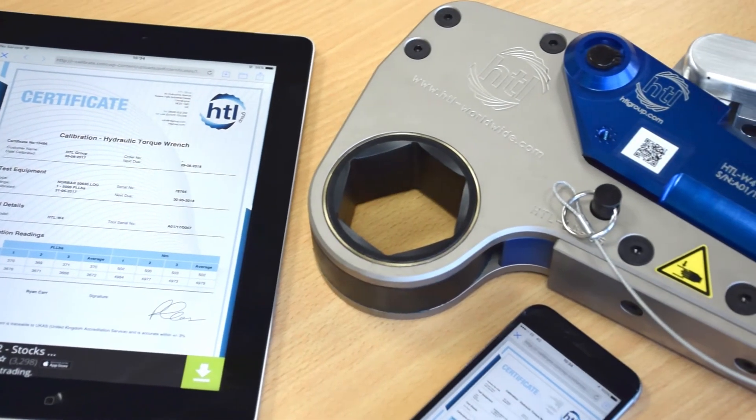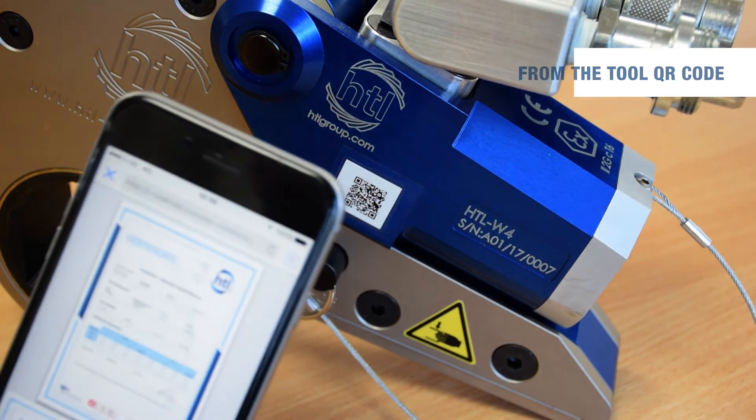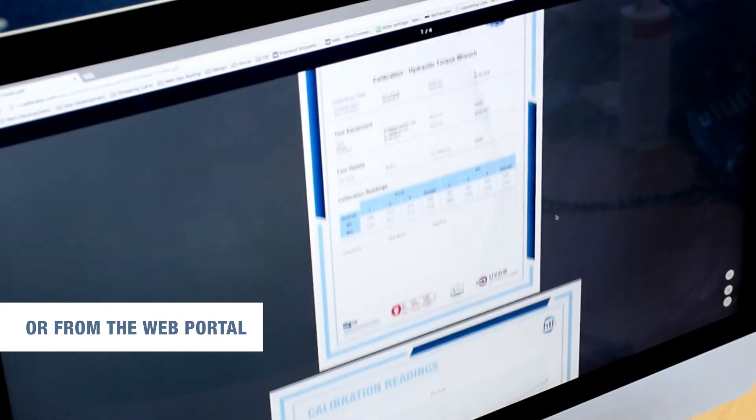When you register for the iCalibrate service, you have two simple ways to access your stored certificates: directly from the QR code attached to your tool, or by signing on to the web portal.